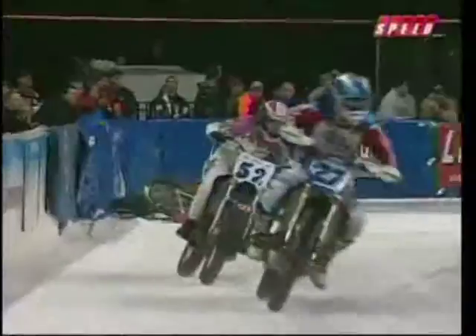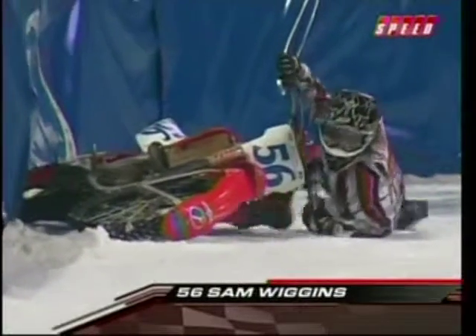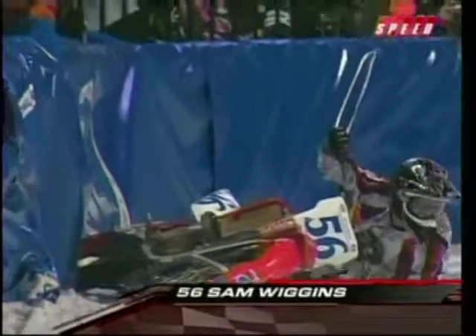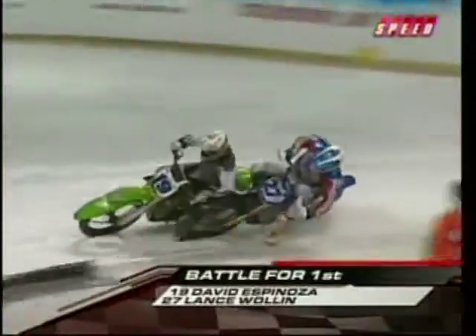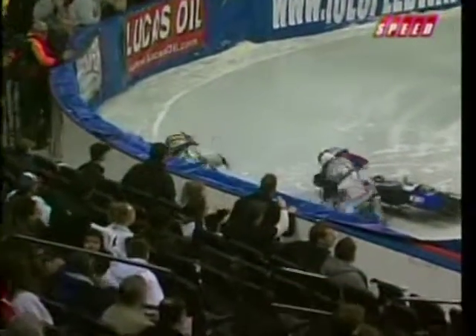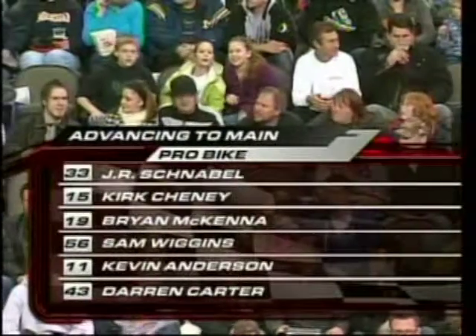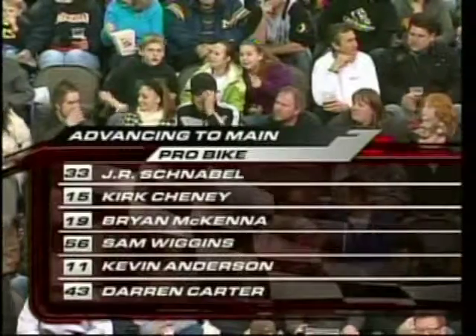Again, it's all about your finishes, and you'll run several heats. 56 in the wall — that's Sam Wiggins. It was Lance Wollin on the inside that pushed the other two out — the 27 bike and obviously the 56 bike of Sam Wiggins. He had his fair share of problems as Wollin and Espinosa go down. Tom McCrane would take the win. Once again, it's all based on where you finish.